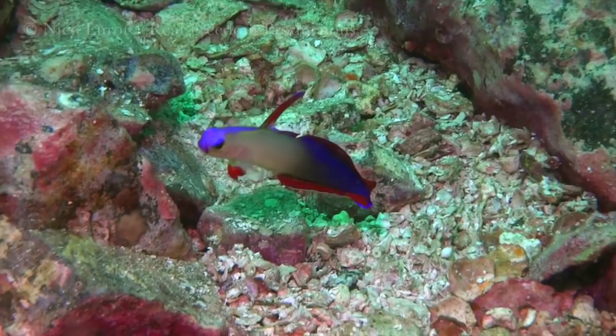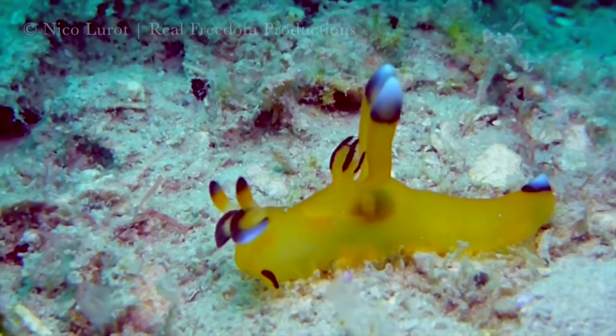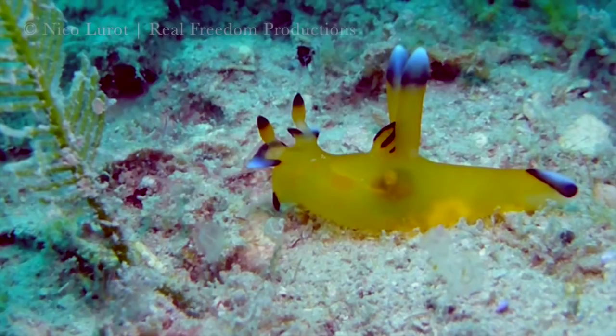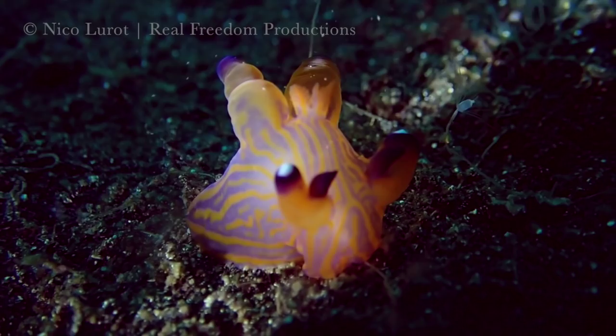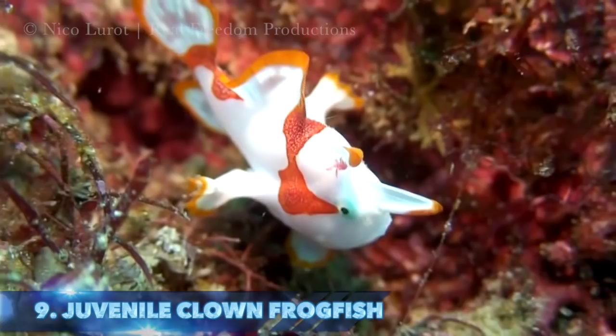Number 10: the Pikachu nudibranch. Named after the iconic Pokémon of the same name and part of the Thecacera family of sea slugs, it makes the list as it is a favorite amongst macro enthusiasts and is easily found in the surrounding waters of Phuket.